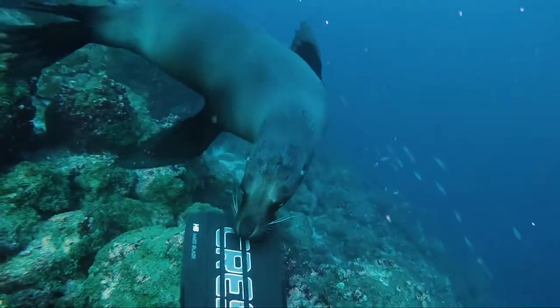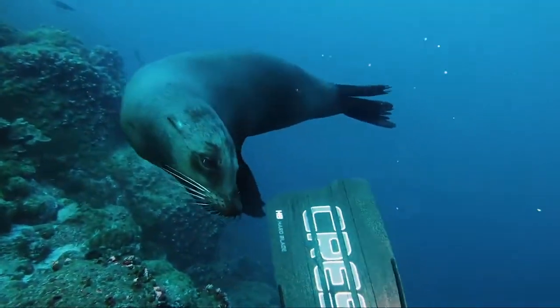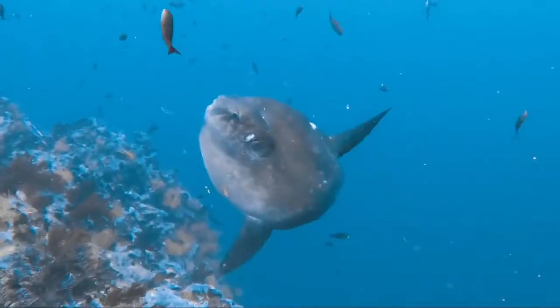Curious wildlife takes the centre stage of the Galapagos and Cressi's got you covered from head to toe. Mantas, sea lions, gigantic schools of fish and more populate these pristine waters.